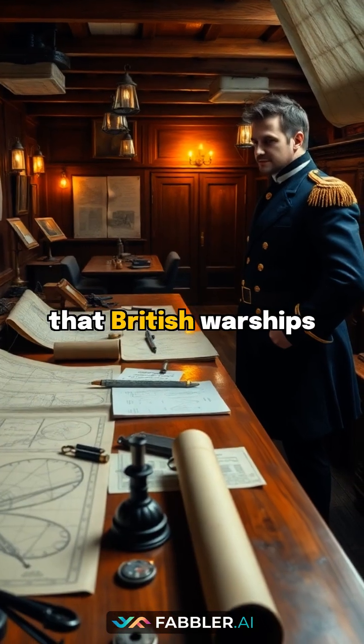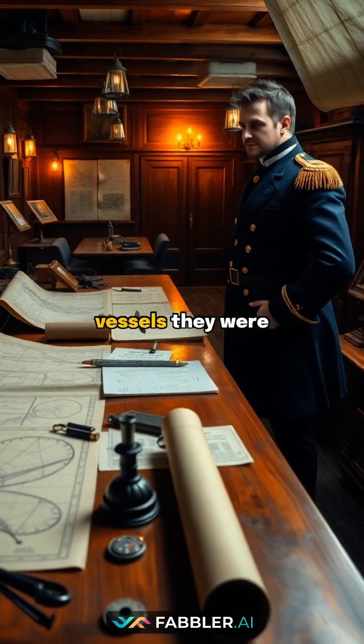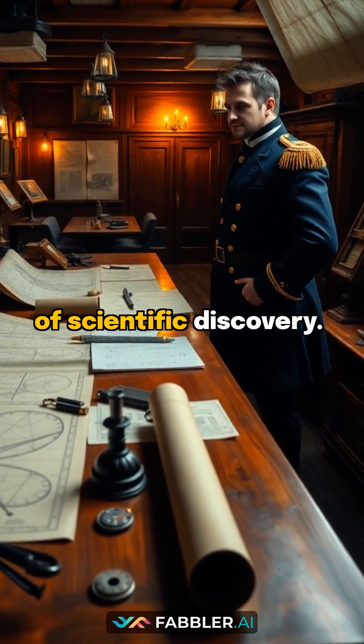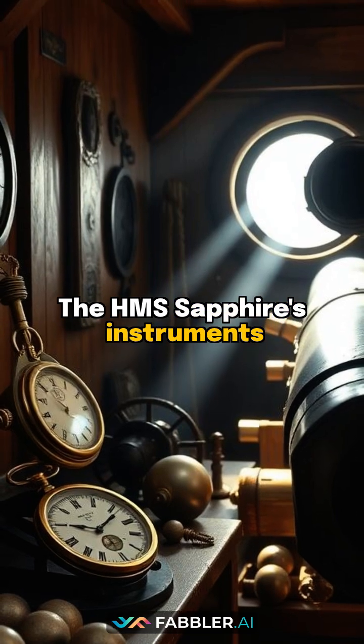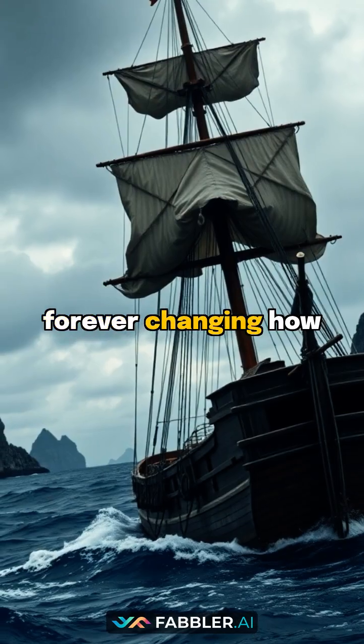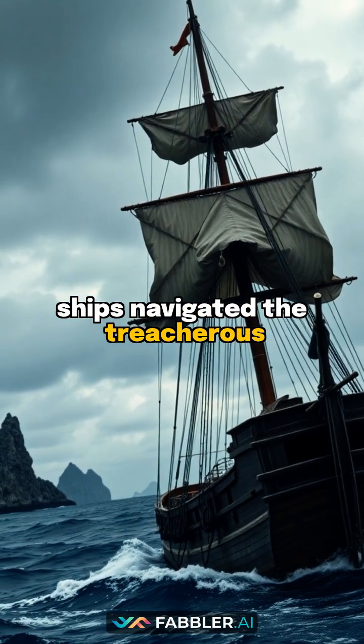These artifacts prove that British warships weren't just military vessels — they were floating laboratories pushing the boundaries of scientific discovery. The HMS Sapphire's instruments represent a crucial moment when science and naval warfare merged, forever changing how ships navigated the treacherous Caribbean waters.